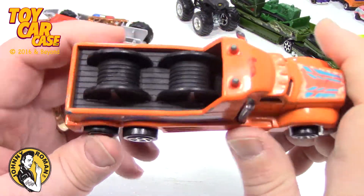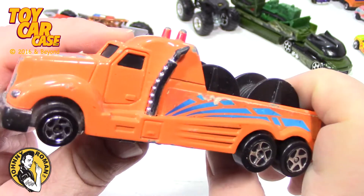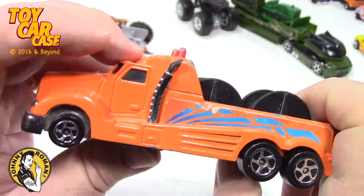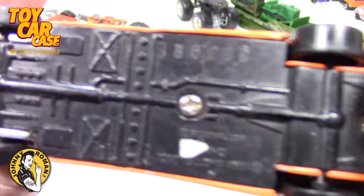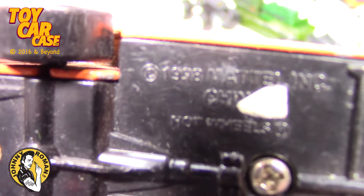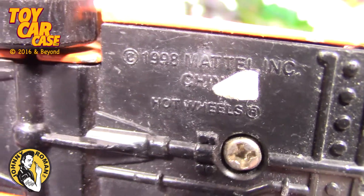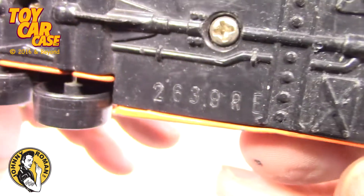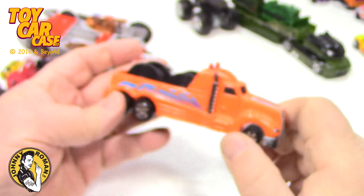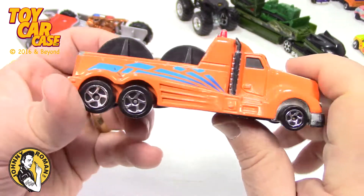I thought this was cool. We'll always love an orange truck — look at this big cable truck. Stacks are blowing back, it's going so fast. 1998, China. Serial code. Kind of cool. I like it.